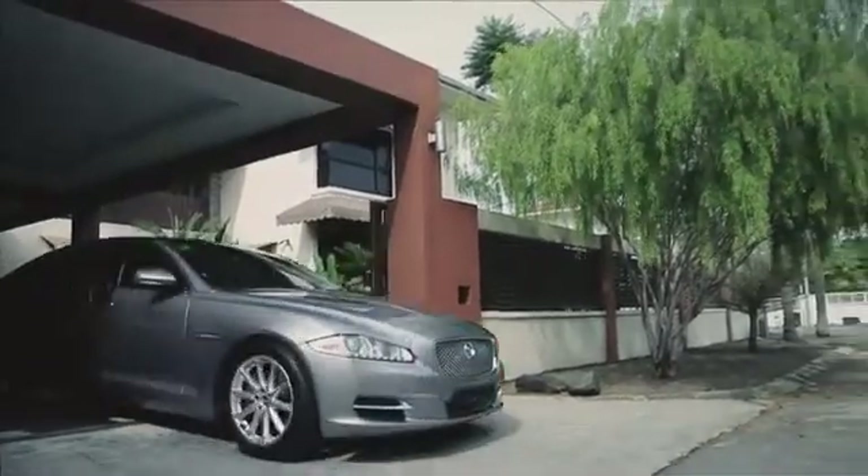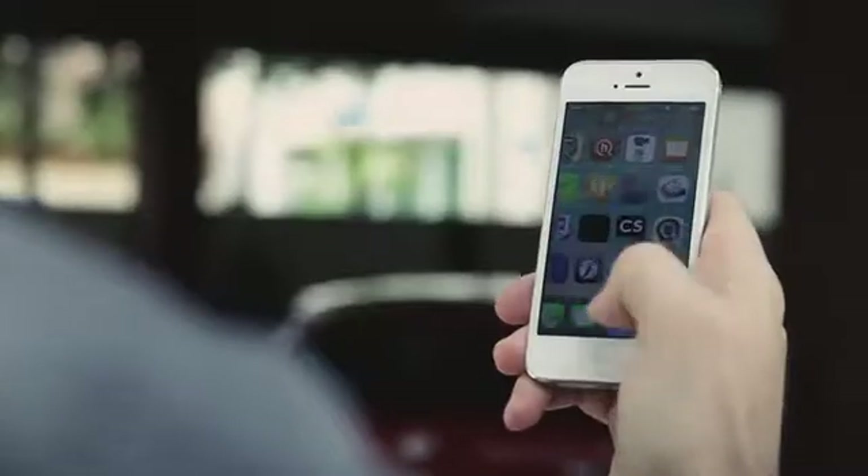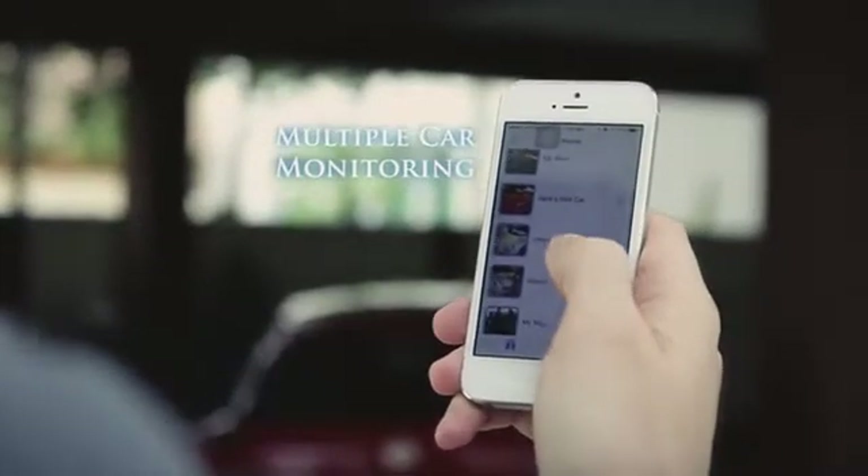You will always be on time for your important appointment. Have more than one car? Phobo Tire monitors multiple cars simultaneously.